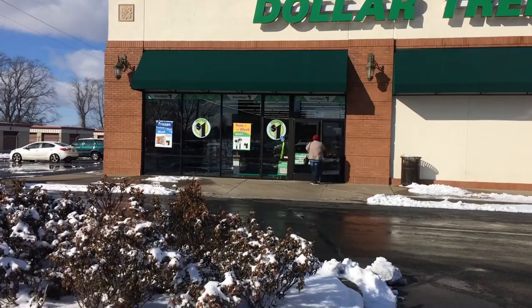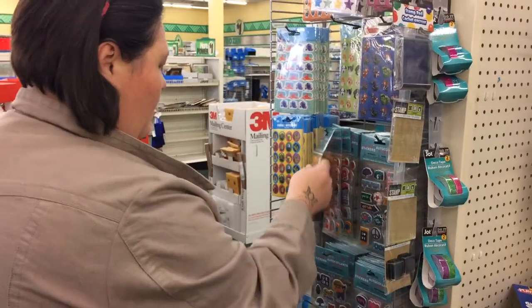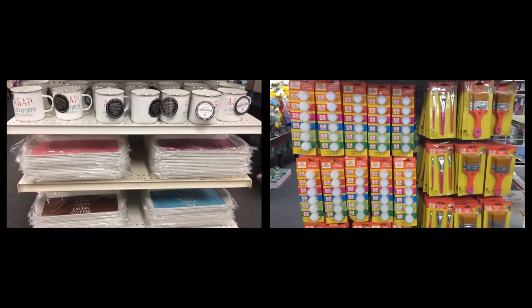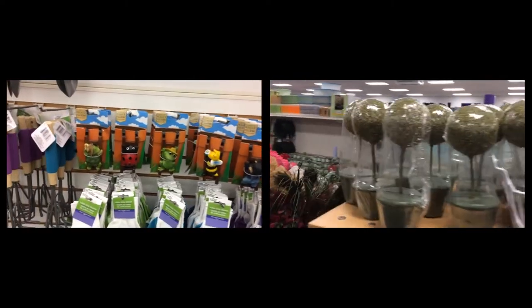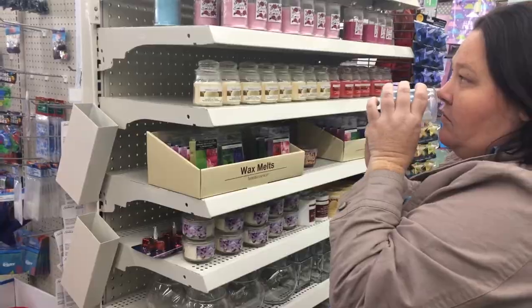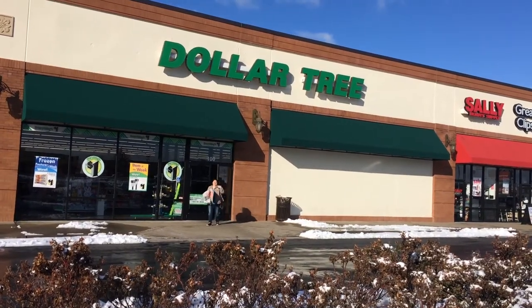Hey everyone, welcome back for my next Dollar Tree Haul video. I have been seeing Bolero stuff everywhere on YouTube and my Dollar Tree has not had any, so I was so excited when I went today and I found so much stuff.